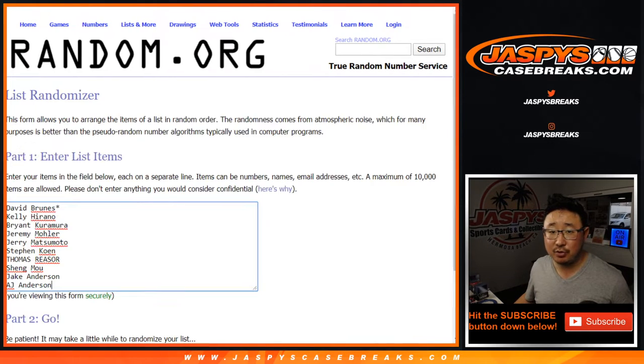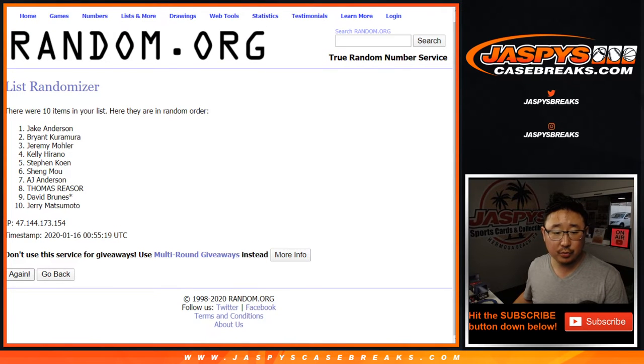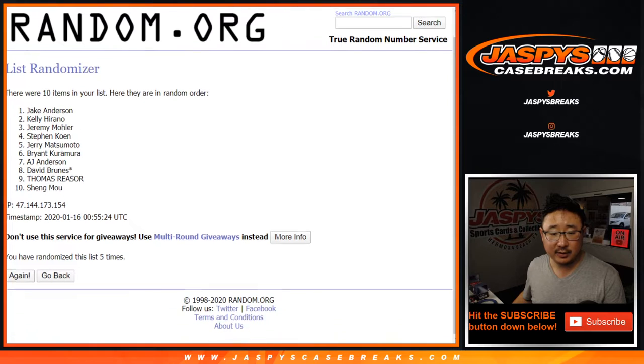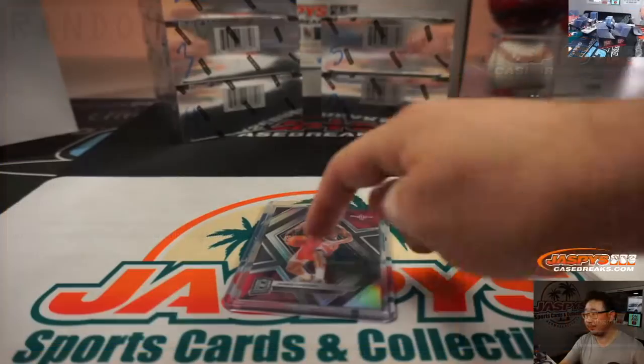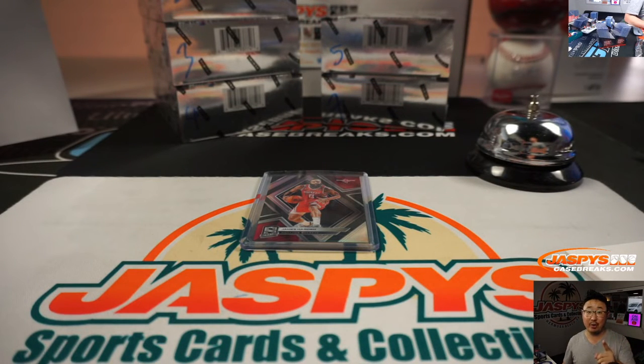Separate dice roll just like break credit — let's roll it 7 times with a 2 and a 5. After 7, it's going to be Jerry. With the name on top, you'll get this extra card going your way. More in the store, folks — check it out on jazpyscasebreaks.com. This is Joe, and I'll break with you next time. Bye.